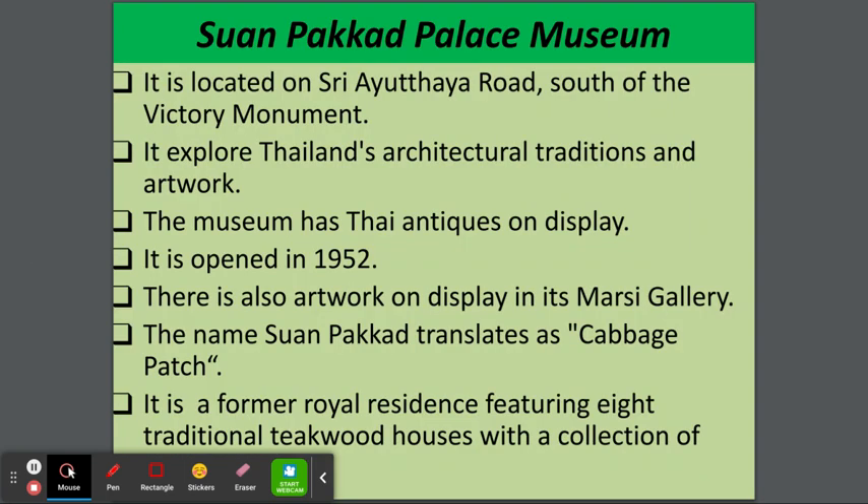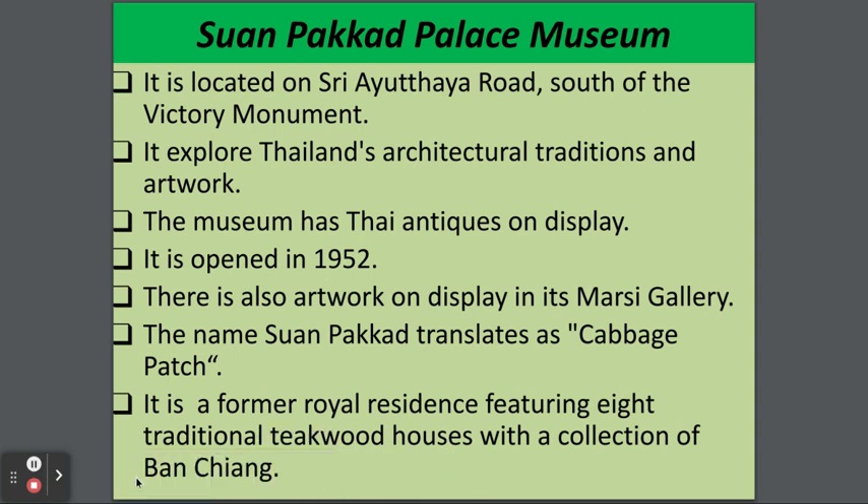Suan Pakad Palace Museum is located on Sri Uthai Road, south of the Victory Monument. It explores Thailand's architectural traditions and artwork. The museum has Thai antiques on display and was opened in 1952. There is also artwork on display in its Marcy Gallery. The name Suan Pakad translates as 'Cabbage Patch.' It is a former royal residence featuring eight traditional teakwood houses with a collection of Ban Chiang artifacts.